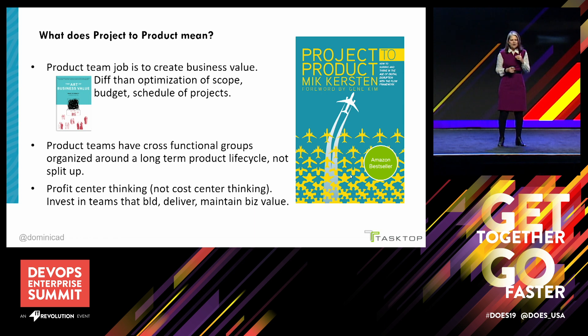There's a fantastic book that Mick Kirsten wrote on the topic, but here's my 90-second summary of the takeaways. The first is that the product team's job is to create business value — whatever it is that makes your company successful. It might be profit, revenue, risk reduction, or the number of lives saved. Mark Schwartz's book 'The Art of Business Value' goes into every detail. This is very different from optimizing for scope, budget, and schedule the way project-centric projects are managed.